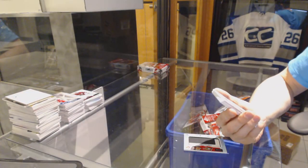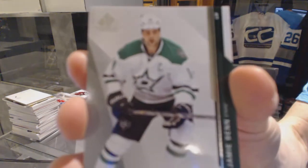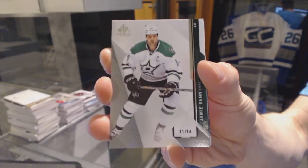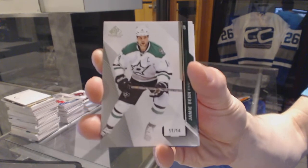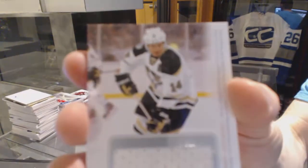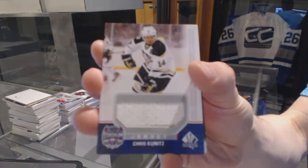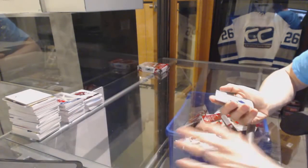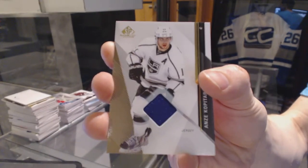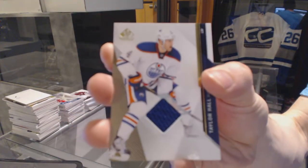Oh sick — base card numbered 11 of 14 for the Dallas Stars. 11 of 14 for the Pittsburgh Penguins, Chris Kunitz. Base jersey for the LA Kings, Andre Kopitar. And a base jersey for the Edmonton Oilers, Taylor Hall.